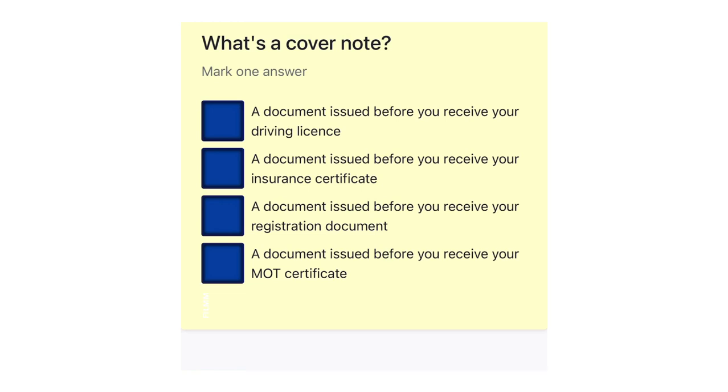What's a cover note? A document issued before you receive your driving licence. A document issued before you receive your insurance certificate. A document issued before you receive your registration document. A document issued before you receive your MOT certificate.